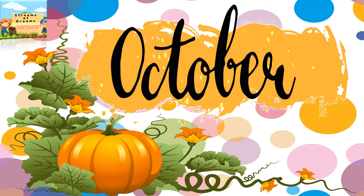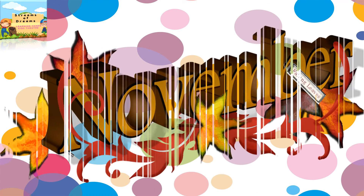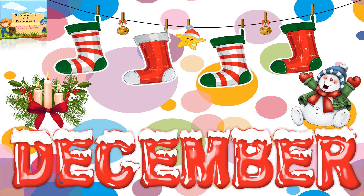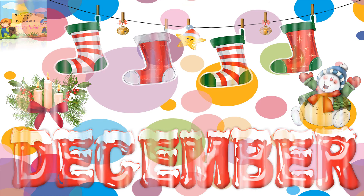Tenth month is October. Eleventh month is November. And the last month is December.